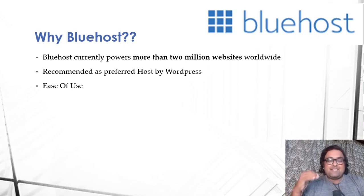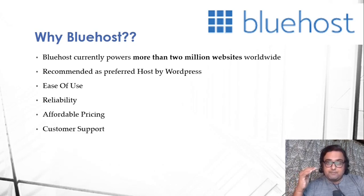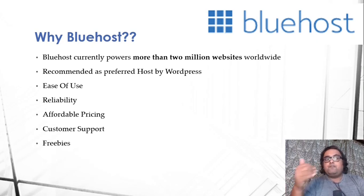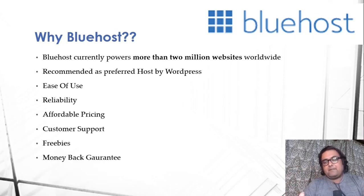It has brilliant reliability, world-class uptime, and world-class support. It has one of the best pricing structures compared to other hosting providers, plus top-notch customer support. It provides different freebies including domain, CDN, and SSL — everything — so you don't need to pay any extra for anything else. There is also a 30-day money-back guarantee, so if you don't like Bluehost you can claim a full refund.